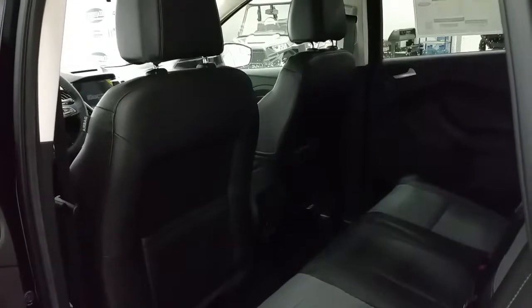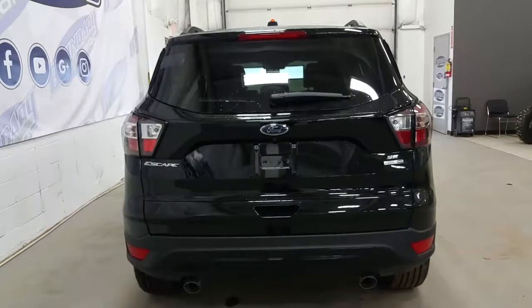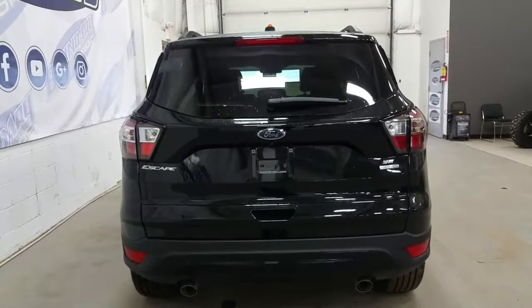Second row passengers will enjoy ample room and storage in seat backs and door panels. At the rear, we have black bezel tail lights, a rear window wiper, reverse sensing system, dual tipped exhaust, as well as SE and EcoBoost badging, and lots of cargo room in the open hatch.